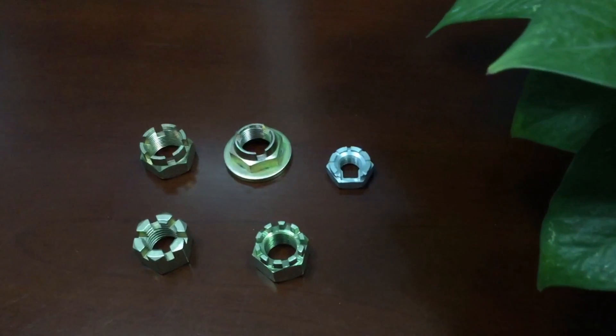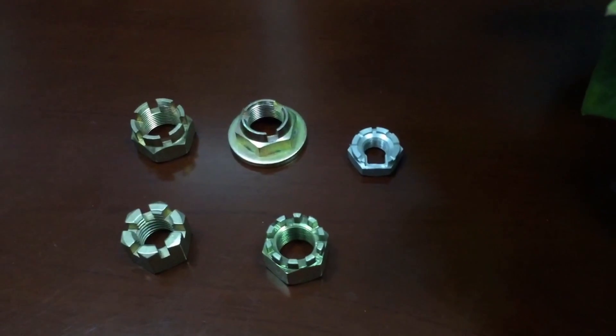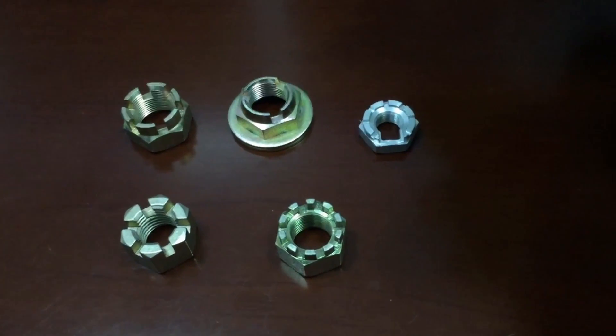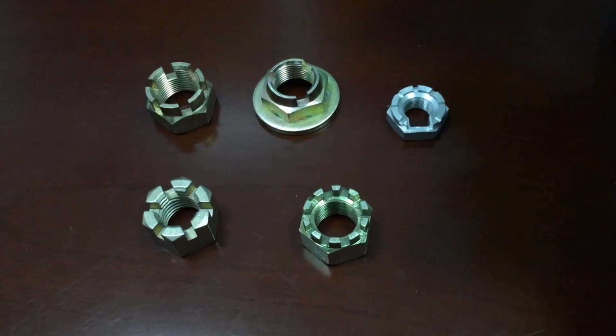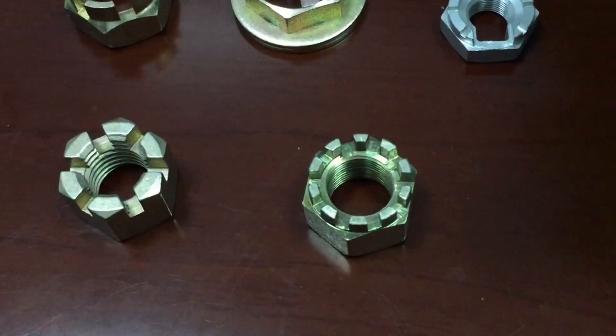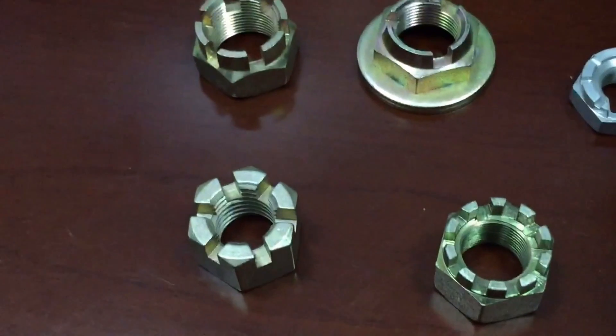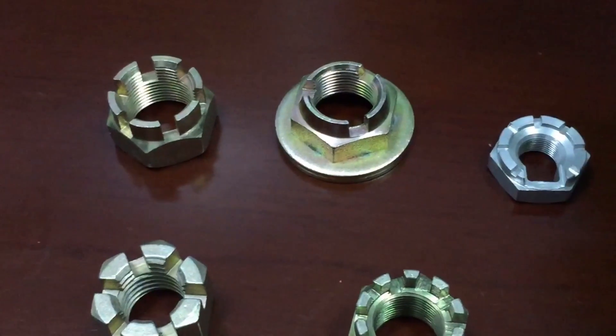Now I would like to introduce our hex castle nuts. The standards for hex castle nuts are ASME, ANSI B18.2, DIN, and ISO 7035.